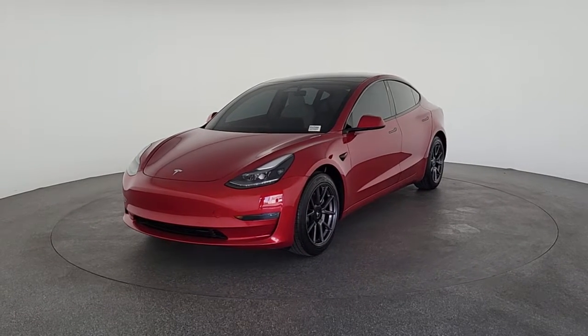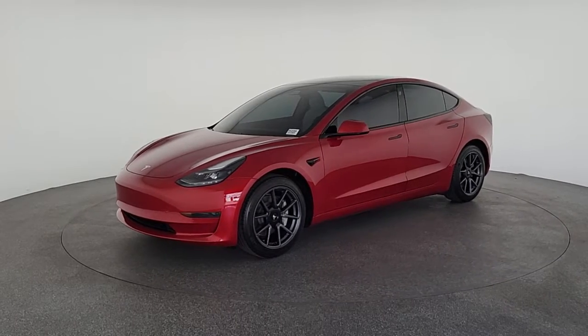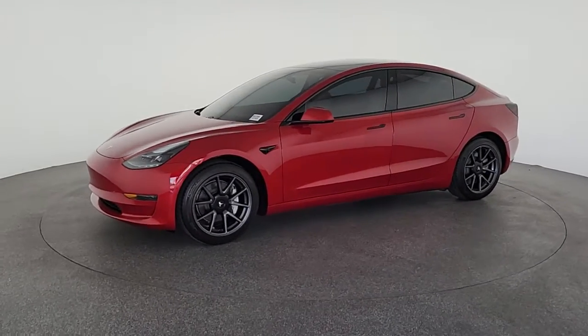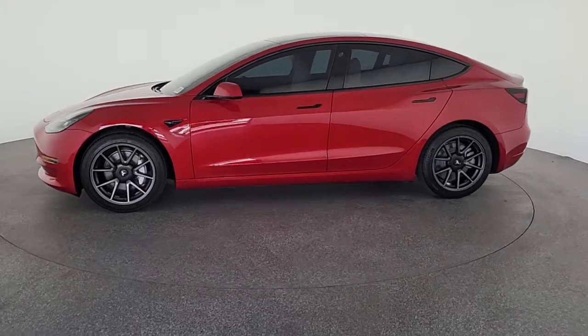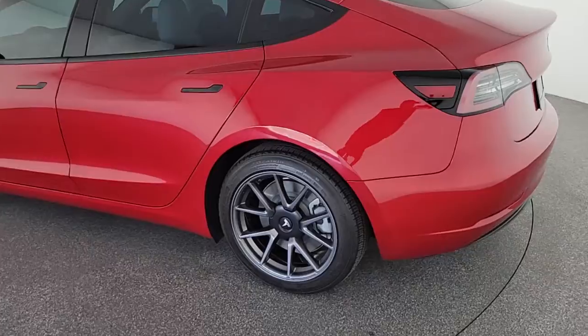With multiple charging options, an impressive range, central touchscreen controls, and silent effortless acceleration, this super sleek sedan is ready to take you into the future in brilliant style. The following are some of this vehicle's highlighted options.